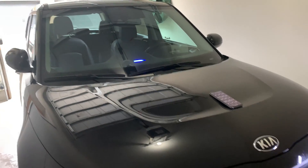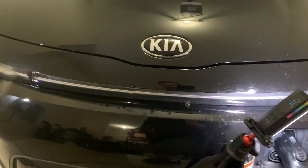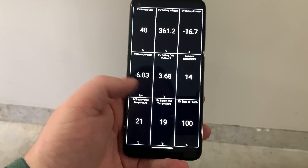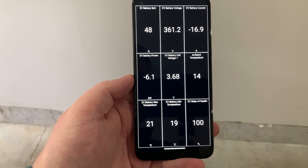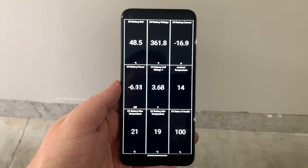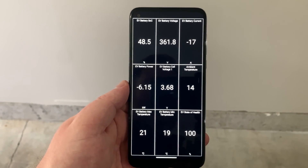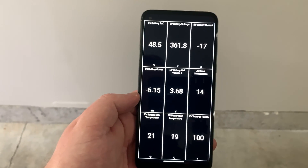Now let's check the charging speed. With the car on and HVAC off, we're getting about 6 kilowatts. With the car turned off, we're getting about 6.1 kilowatts — slightly more, which makes sense since all systems are off. So we're getting the maximum speed this adapter can deliver in this setup. We're also seeing about 16 amps. Not bad at all, very happy with the charging speed.